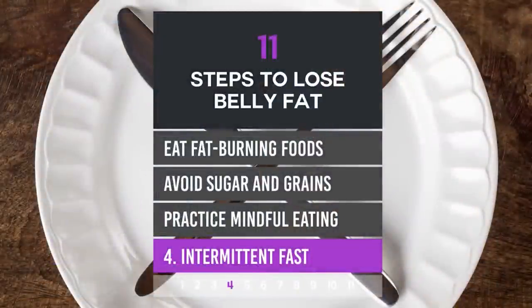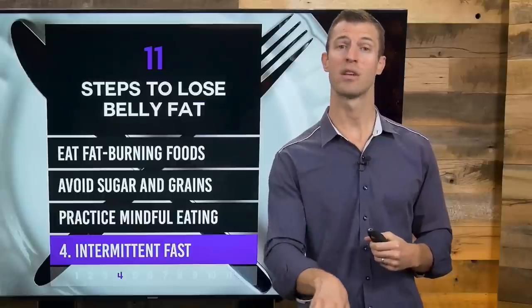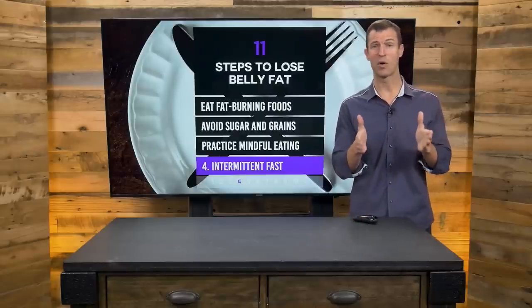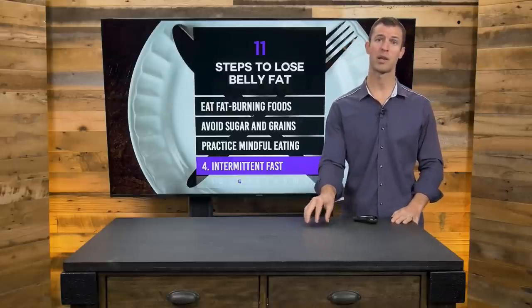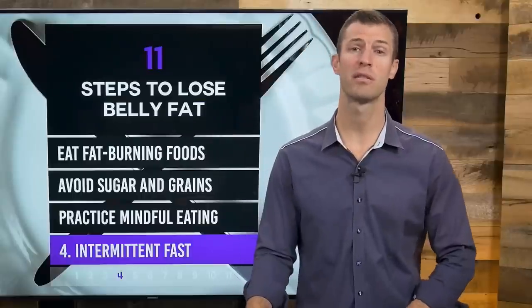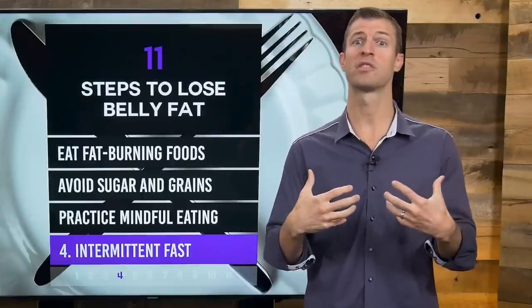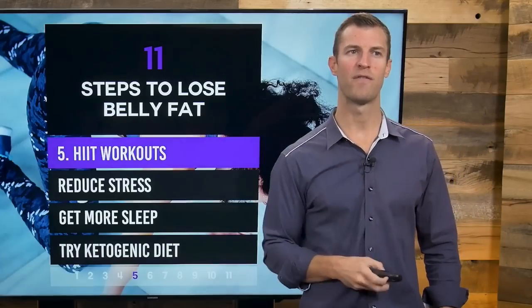Number four: intermittent fasting. Fasting has been used for thousands of years to support the body in burning fat fast, and there's a lot of research behind intermittent fasting today. Most of us eat right when we wake up and even snack before bed. With intermittent fasting, you're eating within roughly a six-hour window — skip breakfast, and your first meal might be around noon or one o'clock, another meal around three, and another at six. You're giving your body a larger period of time to cleanse, to heal, and for your organs to function — and it allows your body to release more human growth hormone, which in turn can help you burn body fat.